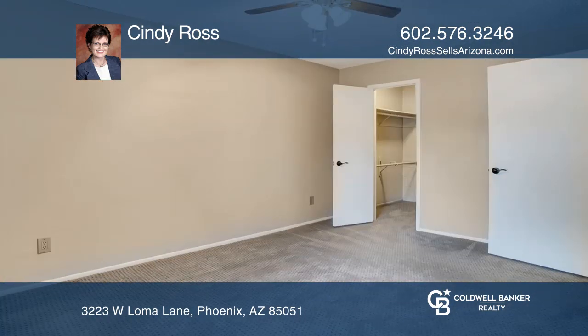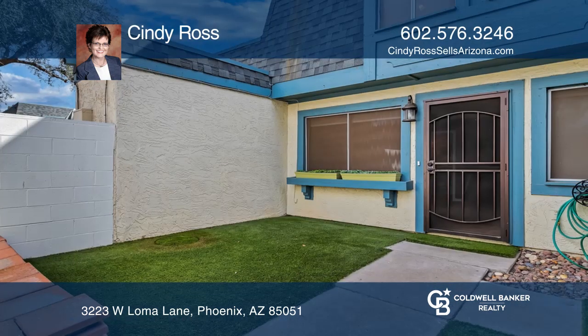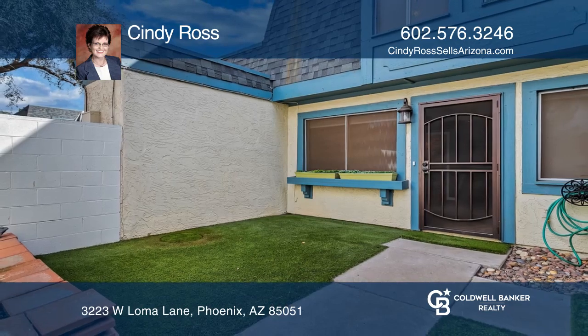Close to shopping, dining, I-17 freeway, and schools. See how you can unwind in your new home by calling Cindy Ross today.